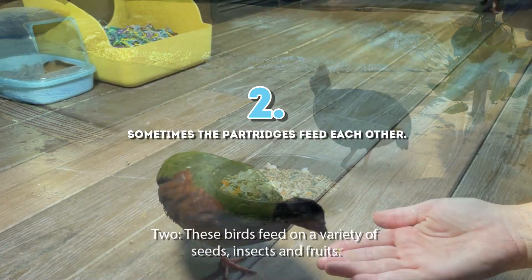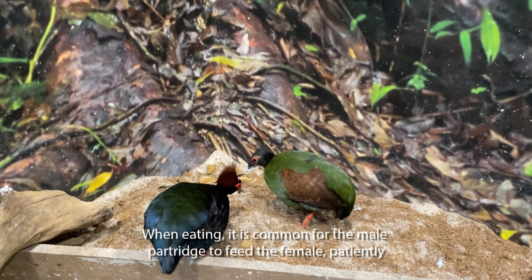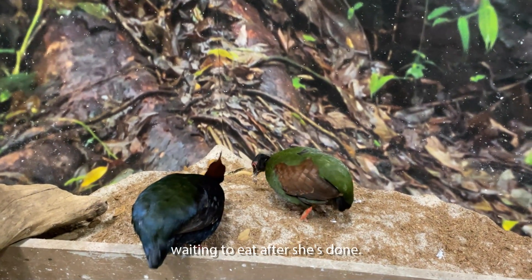2. These birds feed on a variety of seeds, insects, and fruits. When eating, it's common for the male partridge to feed the female, patiently waiting to eat after she's done.